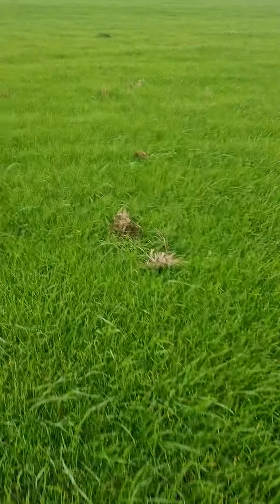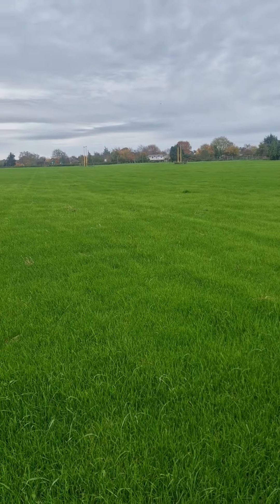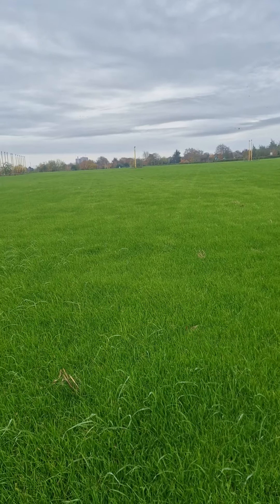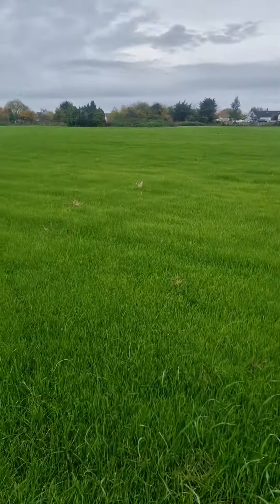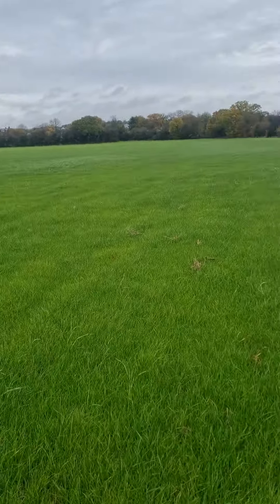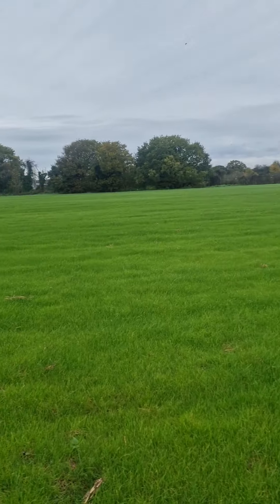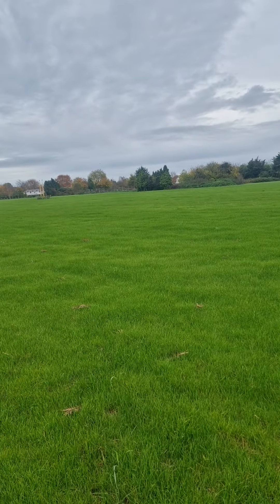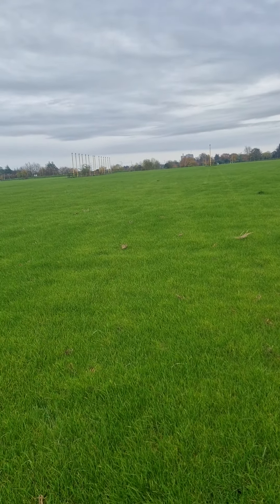There's actually a little bit of stubble about there but that will disappear. Yet again, another field that had a ryegrass issue, so we put it into a hybrid mix. Pretty chuffed really — the ground is still quite soft underneath but we might give that a roll in the spring. Nice carpet of grass, even all the way across. It's going to haylage, to be honest with you.